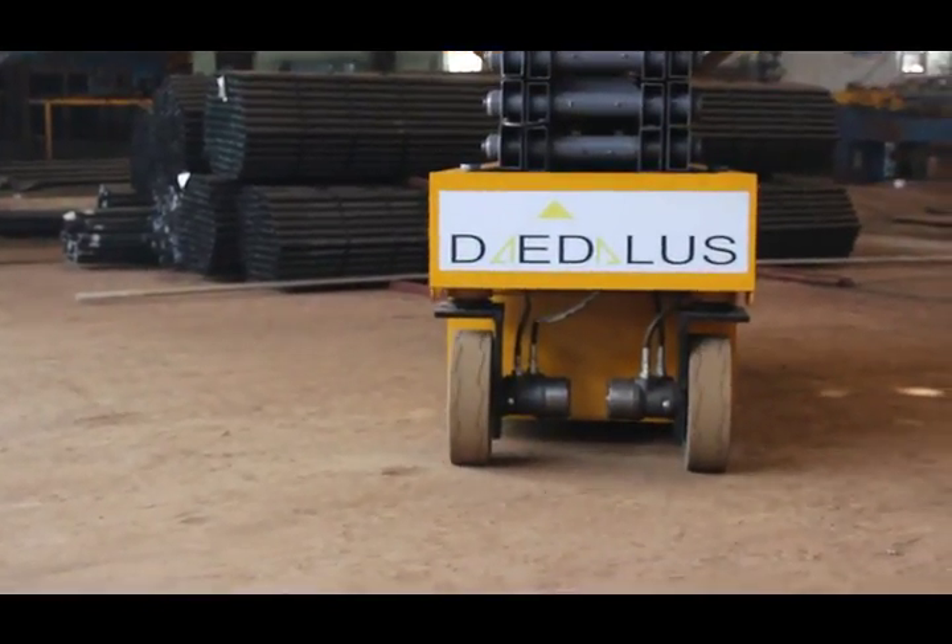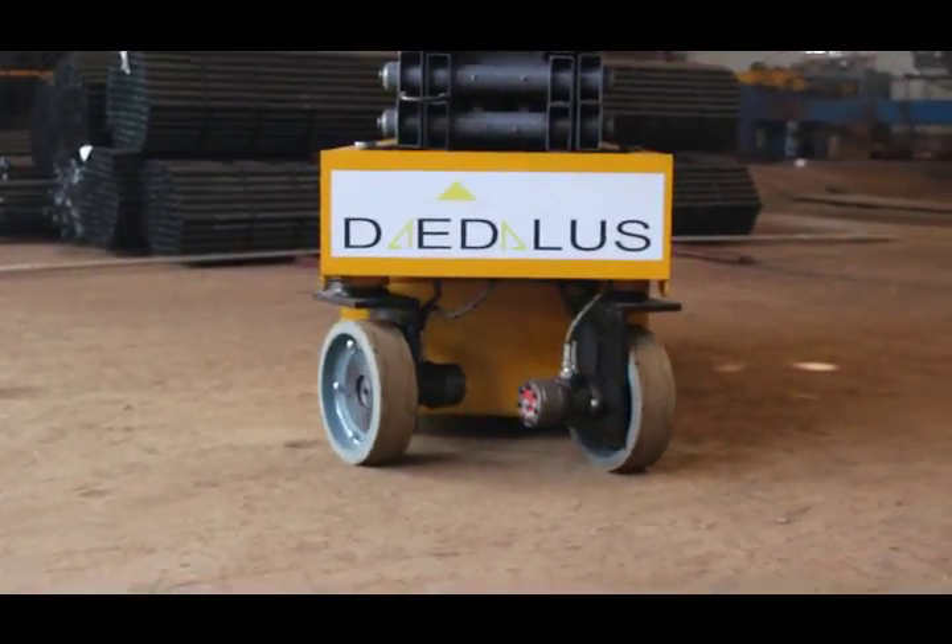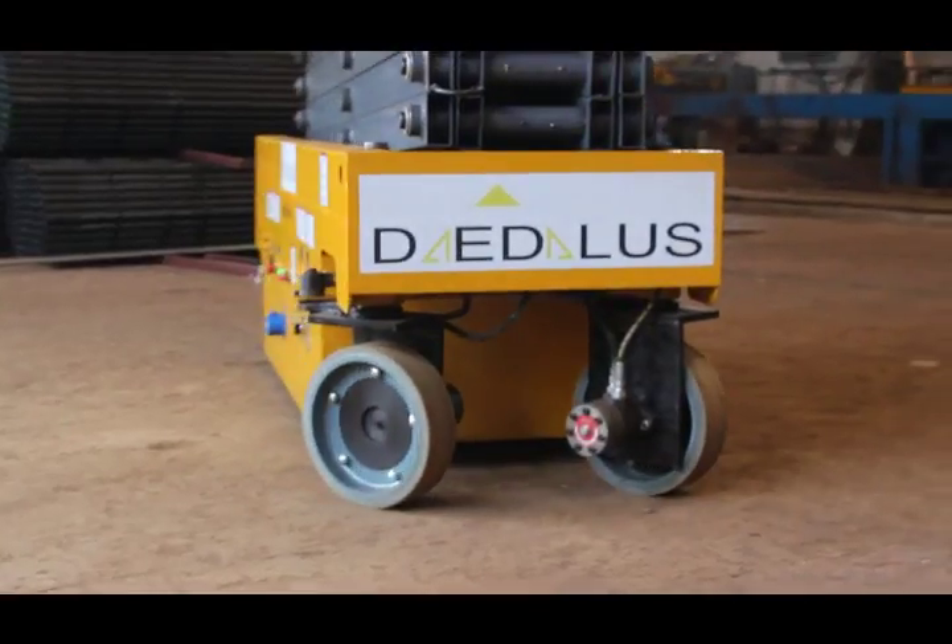Welcome to Daedalus Lift and Access Equipments Private Limited — we take you to heights.